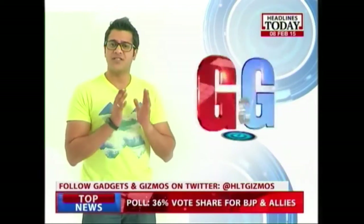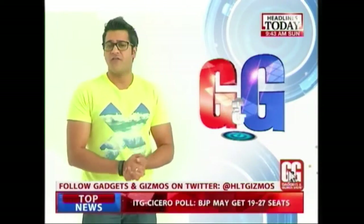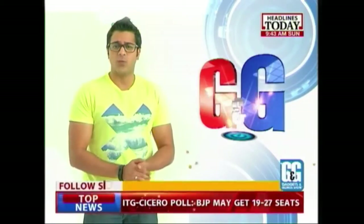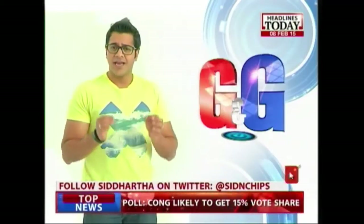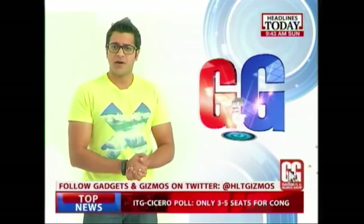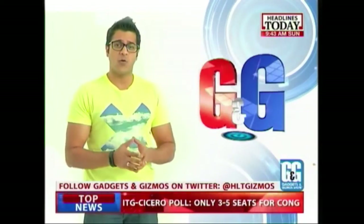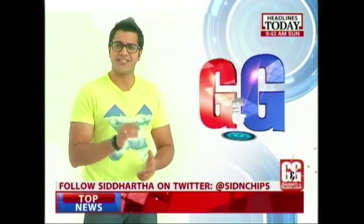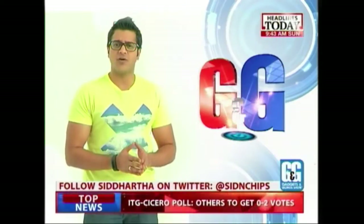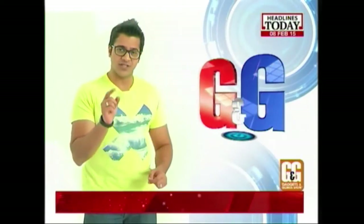Now there's a war brewing among smartphone companies to make the slimmest smartphone in the world. Gionee and Oppo have already tried their hands at it with the Gionee S5.1 and the Oppo R5. And now there's another Chinese company in the market that has come out with the slimmest phone in the world — this one is called the Vivo X5 Max. Next up on the show, Nishant Nair gets you a review of this new slim smartphone.